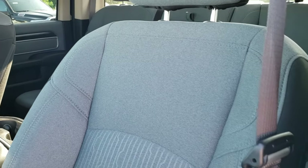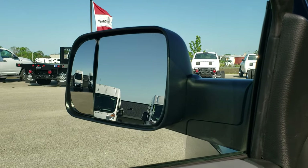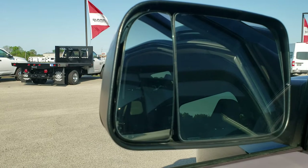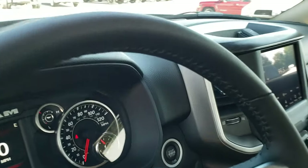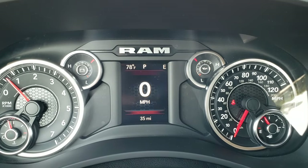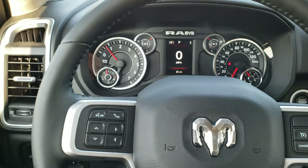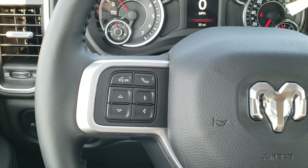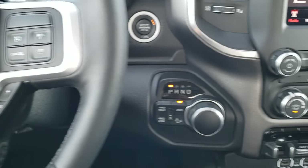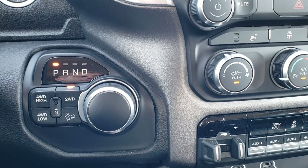Inside, the Bighorn Level 1 package gives you the gray cloth interior, the power driver seat with lumbar, factory floor mats, power windows, power locks, power mirrors, power fold-in mirrors, and heated fold-out tow mirrors. It also has auto headlamps, power pedals, a digital speedometer, the redesigned instrument cluster, outside temperature and compass display, a heated leather-wrapped steering wheel, cruise controls, and the gear selector on the right with Bluetooth and information center controls on the left.